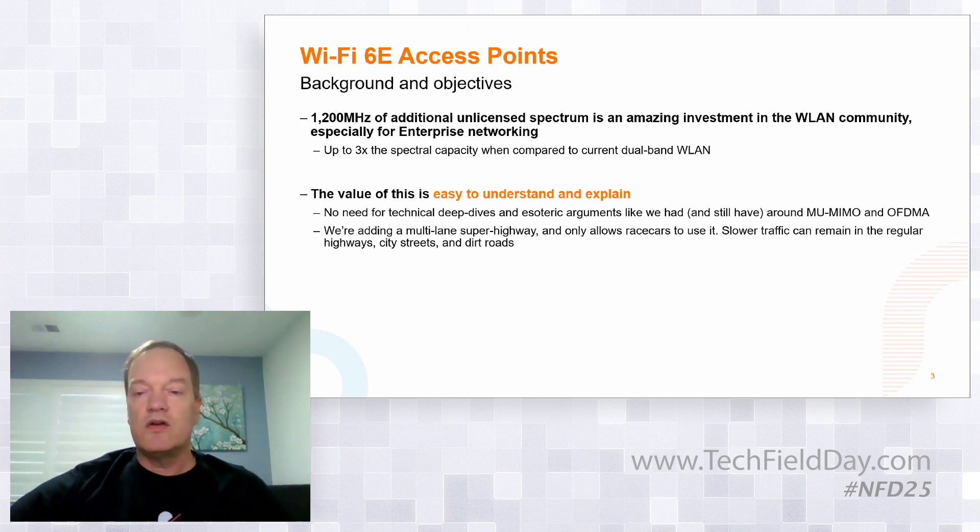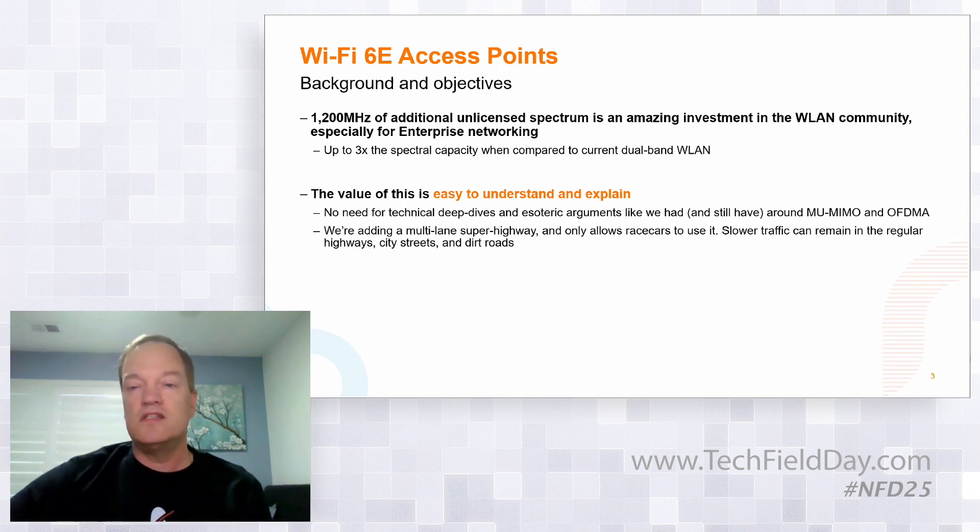One of the key things that I really like about 6 GHz is that it is simple to understand and simple to explain, specifically to customers. We're going to triple your wireless capacity and deliver dramatically better performance to more devices. I'm not a sales guy, but how hard can it be to sell that? That is a very simple value proposition. In contrast, this has always been a little bit difficult when talking about multi-user MIMO and OFDMA, even today. They're very great innovations as well, but I'm still struggling when a customer asks me what real-world value these bring, and if I can please demonstrate that to them right now — that has been problematic.